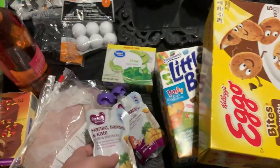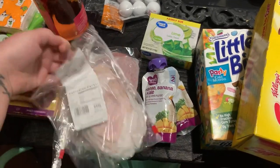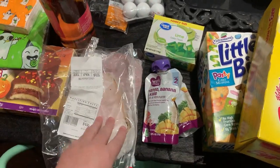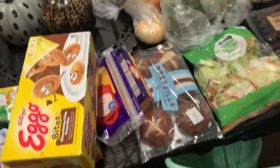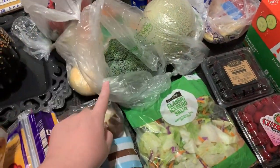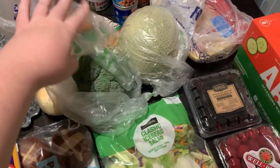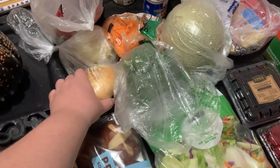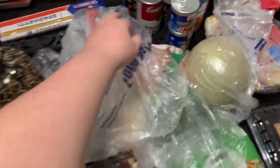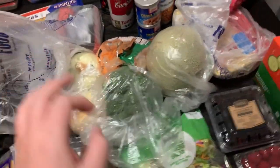We have some deli meat — cracked pepper turkey which sounded really good, and some salami which the girls really like. We have a whole crown of broccoli and matchstick carrots because we're going to make the copycat Panera broccoli and cheddar soup.